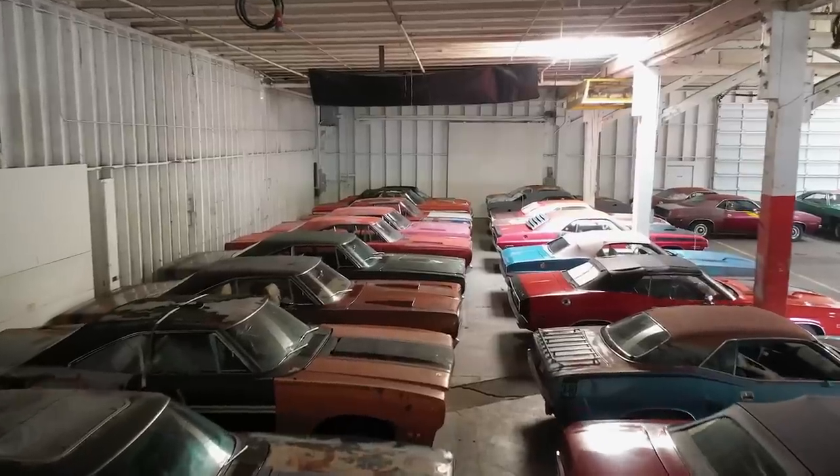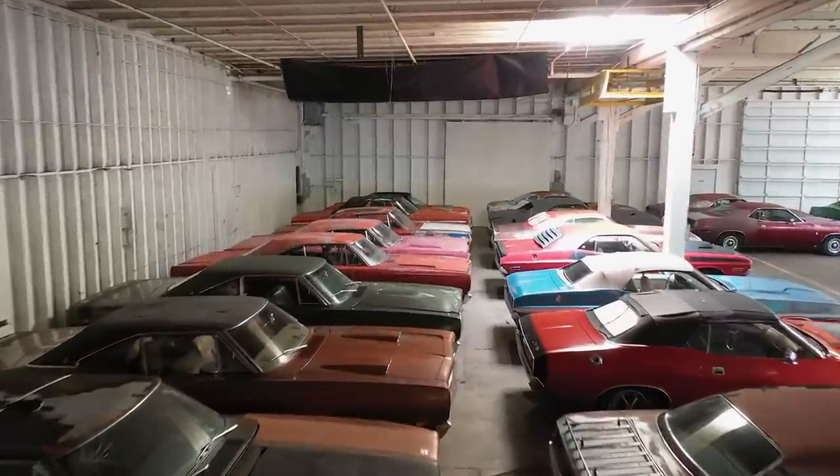It's a sad fact that we can't save them all. I wish we could. You see all the cars in here - we're going to save all of them. I wish I could save every one in the world, but we can't. It's a sad fact we just can't save them all.